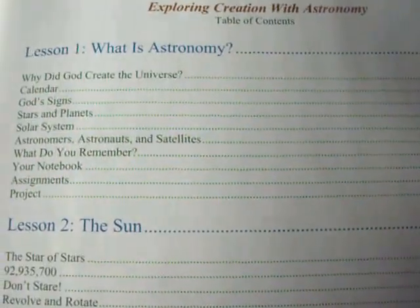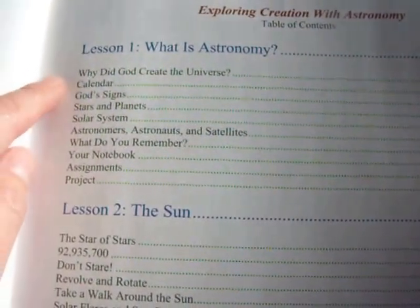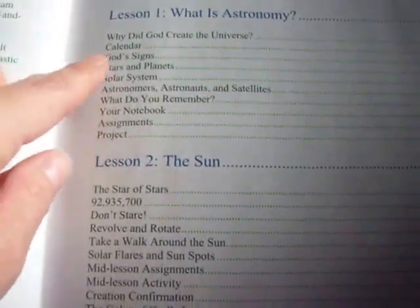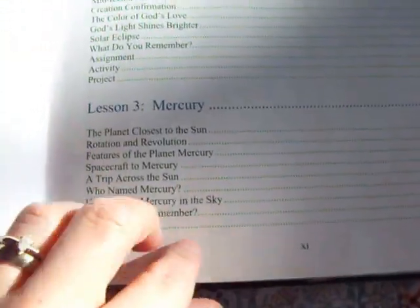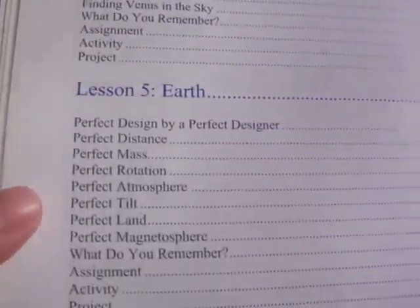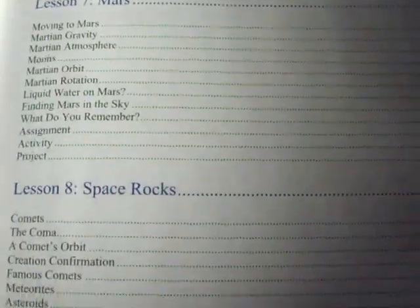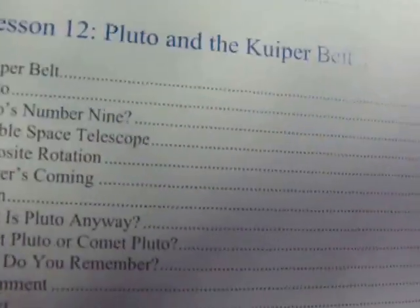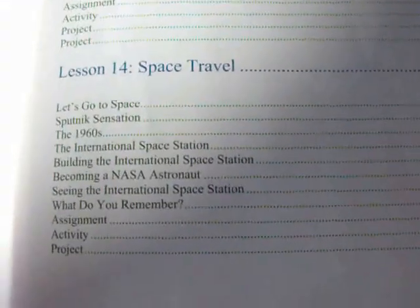Here are the lessons: Lesson 1 is 'What is Astronomy,' discussing why God created the universe, the calendar, God's signs, stars and planets, and the solar system. Lesson 2 is the Sun; Lesson 3, Mercury; Lesson 4, Venus; Lesson 5, Earth; Lesson 6, the Moon; Lesson 7, Mars; Lesson 8, Space Rocks; Lesson 9, Jupiter; Lesson 10, Saturn; Lesson 11, Uranus and Neptune; Lesson 12, Pluto and the Kuiper Belt; Lesson 13, Galaxies and Stars; and Lesson 14, Space Travel.